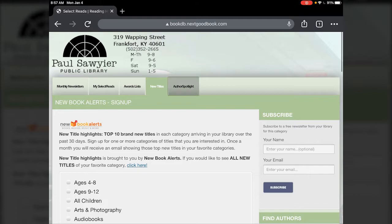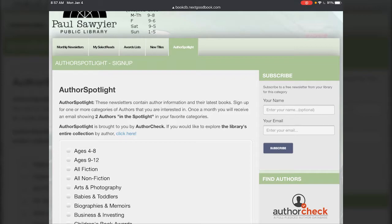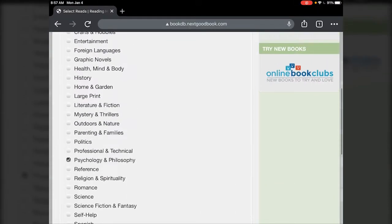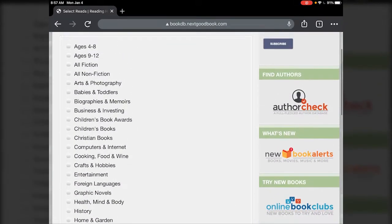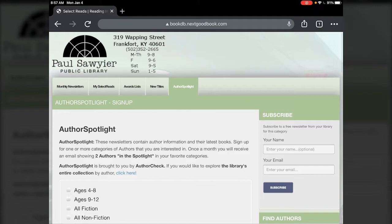Finally, they have author spotlight — they will pick two different authors and highlight their work in different categories. You just choose which categories you want and then hit subscribe on the right, and this would be for the author spotlight specific sub-headings.